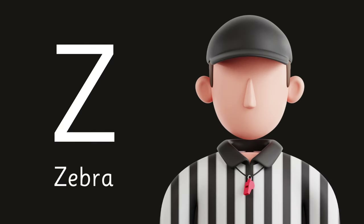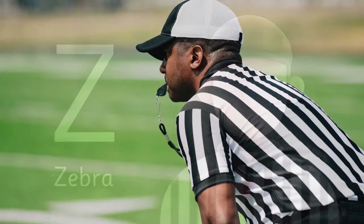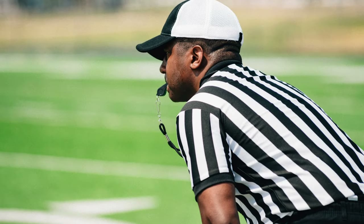Letter Z is for Zebras! A slang term used by players and fans to refer to referees, who wear black and white striped uniforms.